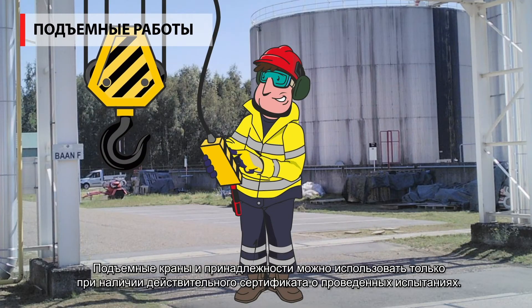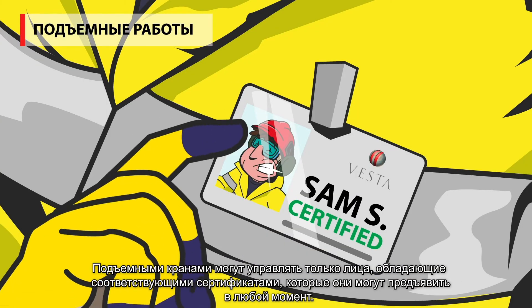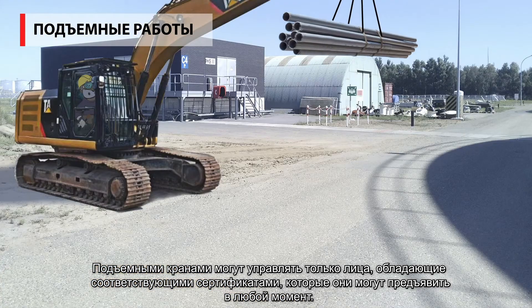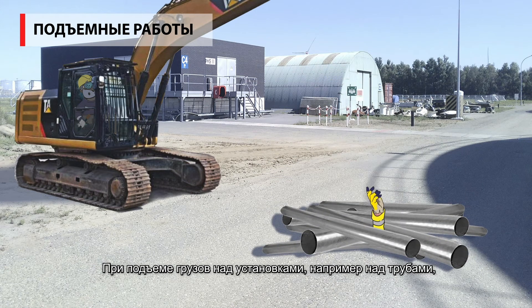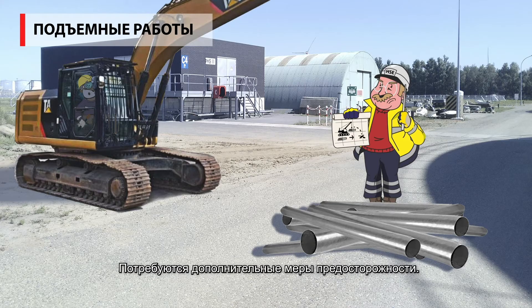Hoists and accessories may only be used if a valid test certificate is present. Hoists may only be operated by persons with the correct and always presentable certification. Never walk under suspended loads and never lift over people or manned buildings. When hoisting over an installation such as pipes, a hoisting plan must always be provided that must be discussed with Vesta in advance. Every preventative measure will be required.